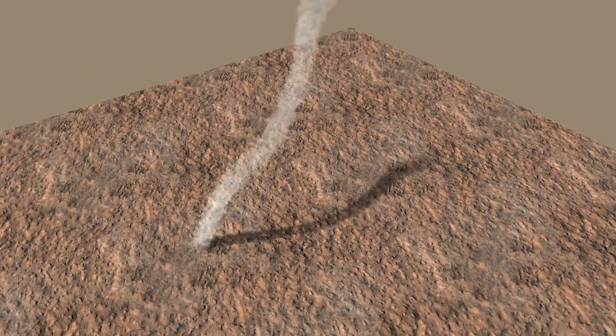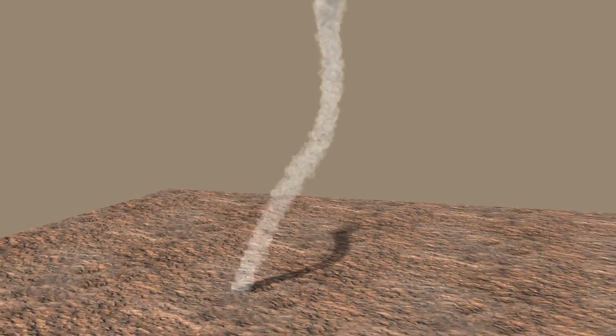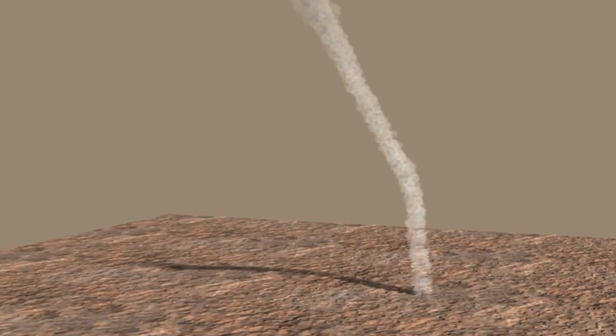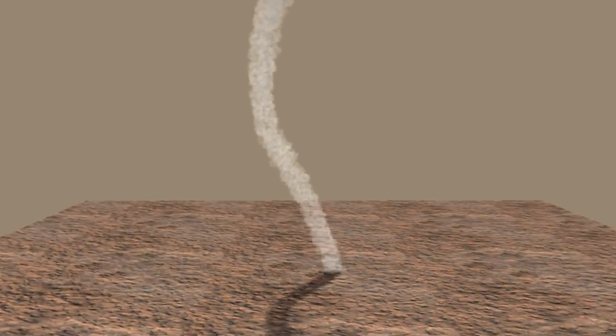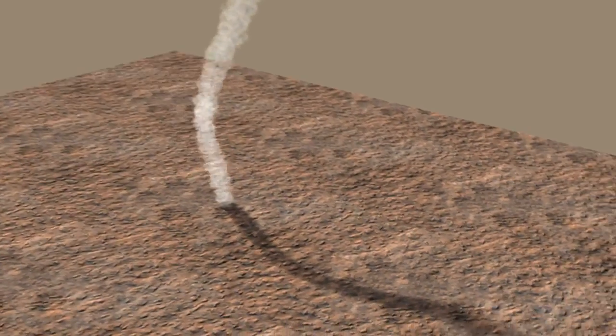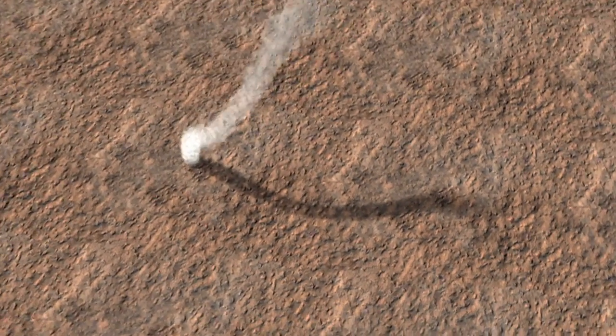Here we've captured one of those in a high-resolution image from the Mars Reconnaissance Orbiter. From that image, we can reconstruct what this would look like if we were able to get an oblique view, as if we were in a helicopter flying around the dust devil. The streak on the surface — the dark band — is actually the shadow, and that's what we use to construct the height of the dust devil and show you this view of it.